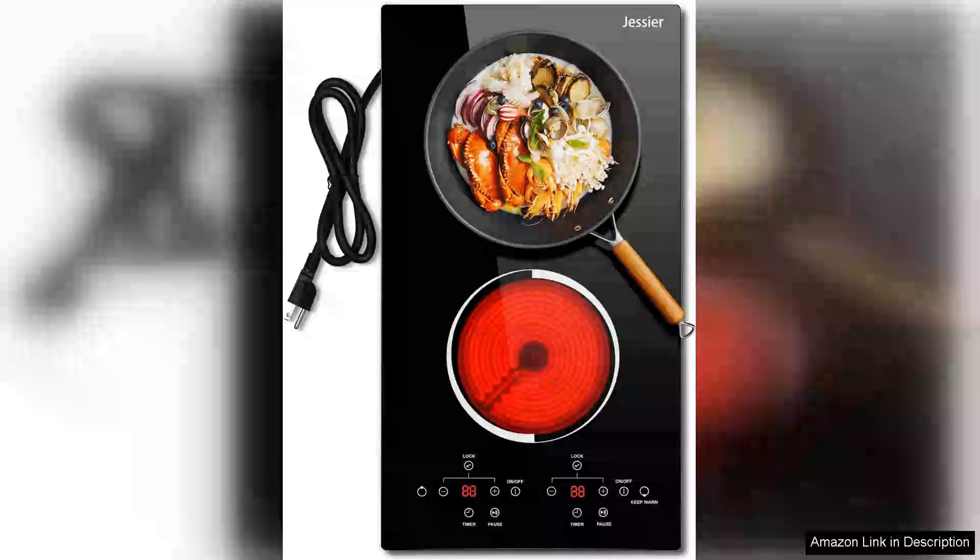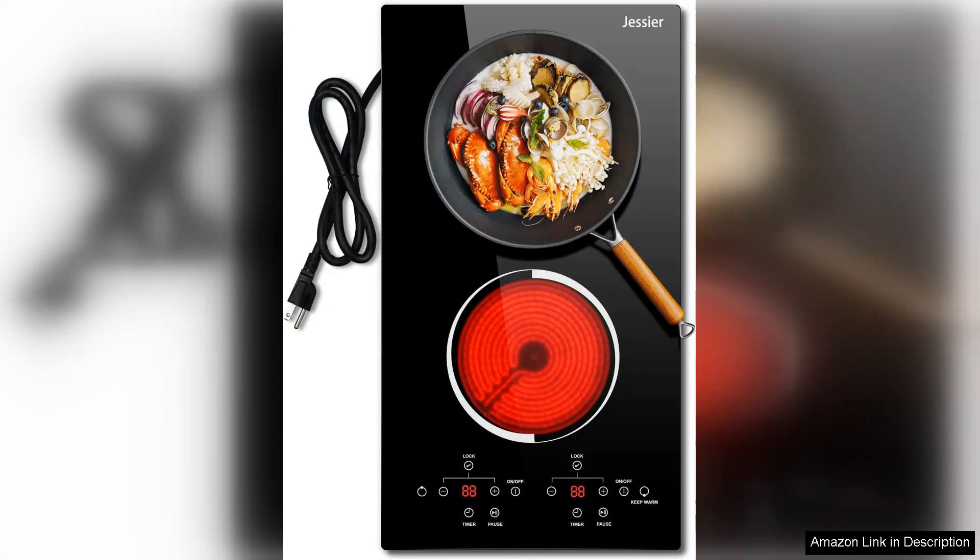I recently purchased the 12-inch electric cooktop with two burners and I am thoroughly impressed with its performance and design. This compact countertop stove is perfect for my small kitchen, providing an efficient cooking solution without sacrificing quality.